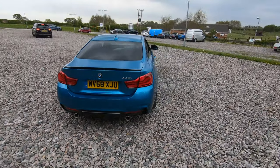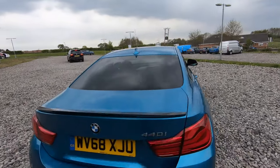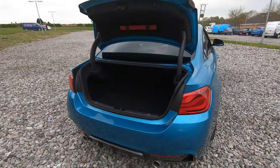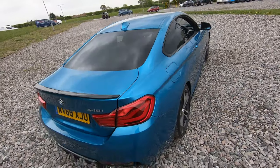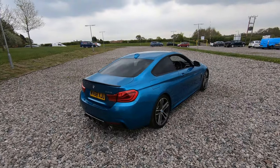We've then got the carbon diffuser at the bottom, dual exit exhaust, and front and rear parking sensors as well as a reversing camera. We've got a great amount of boot space in here as you can see — plenty of space for whatever you may need. As you can also see, the vehicle is free from any major marks, dents or scratches.